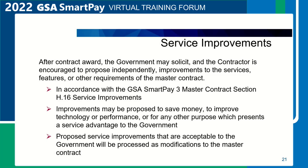Service improvements. After contract award, the government may solicit and the contractor is encouraged to propose independently improvements to the services, features, or other requirements of the master contract, in accordance with GSA SmartPay 3 master contract Section H.16, Service Improvements. Improvements may be proposed to save money, to improve technology or performance, or for any other purpose which presents a service advantage to the government. Proposed service improvements that are acceptable to the government will be processed as modifications to the master contract.